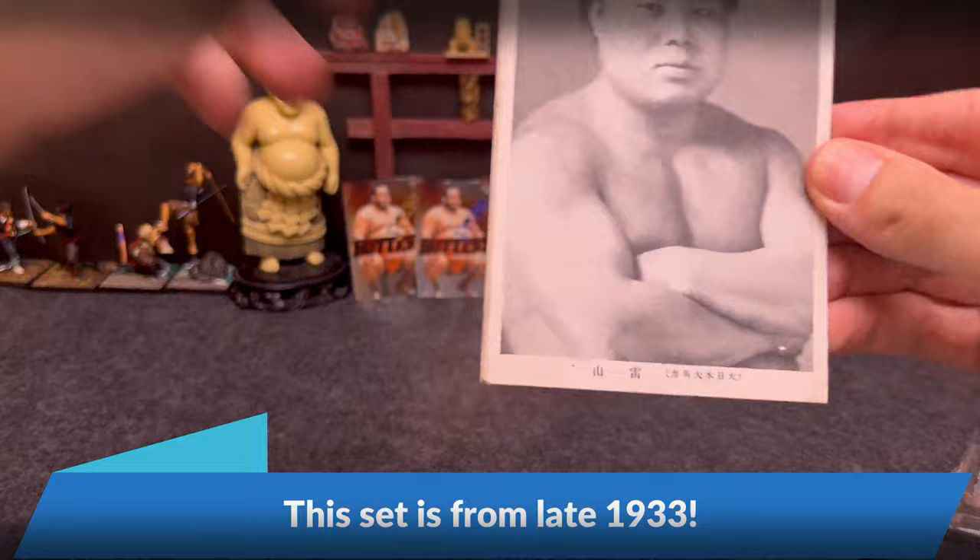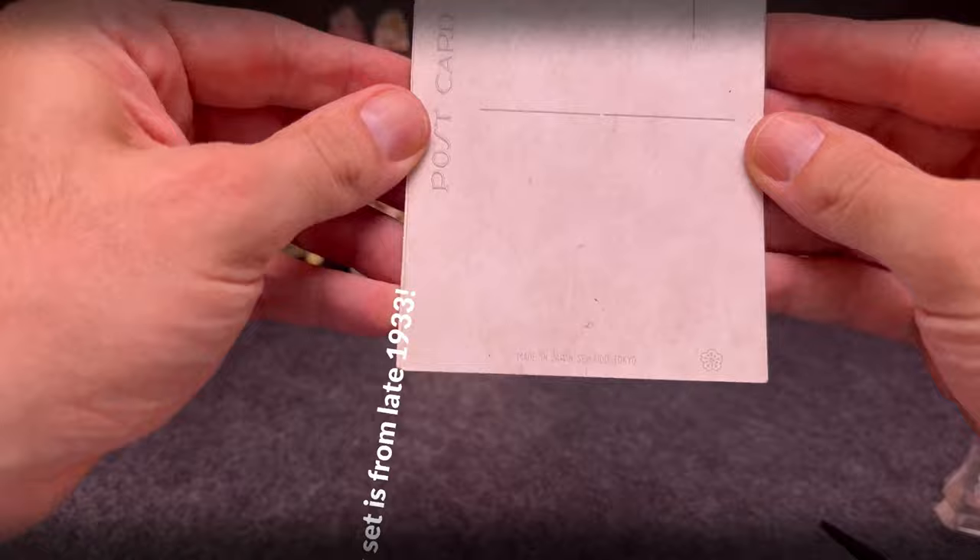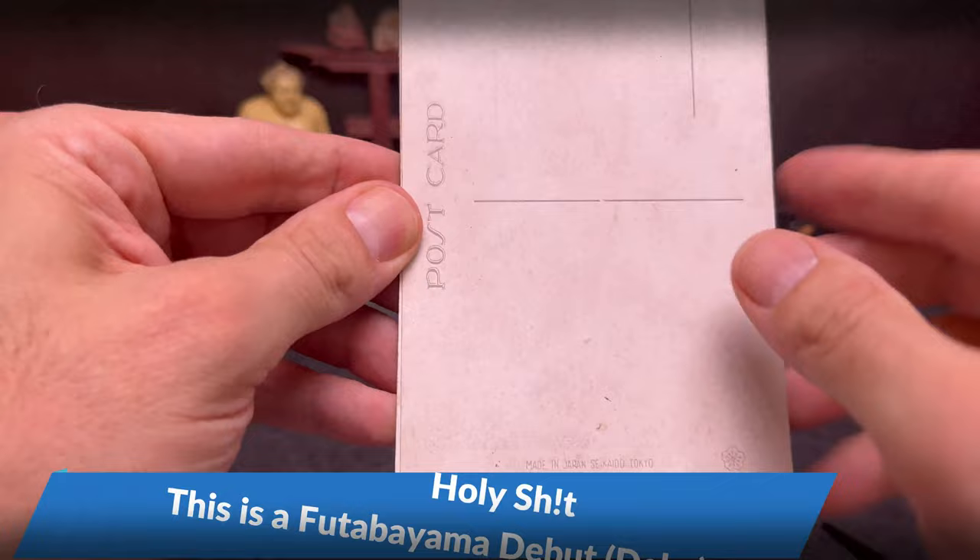Let's kind of look at the back as a clue. So here's the Seikido mark here. The line's in the middle, so we're probably talking 1930s, 1940s. There you go — Ftabayama right up front.